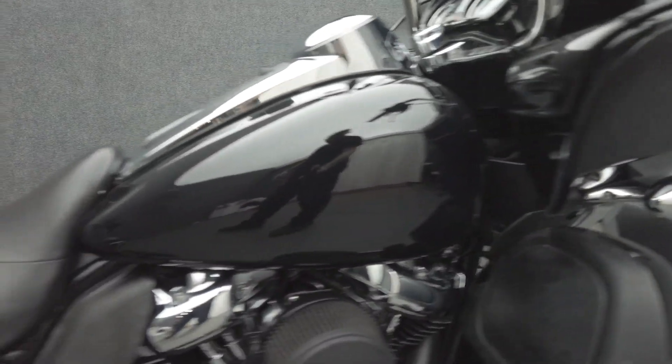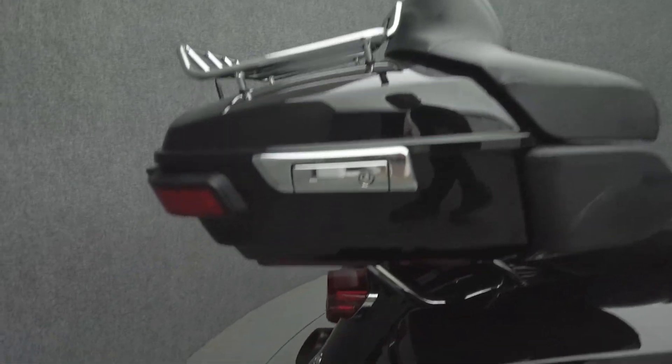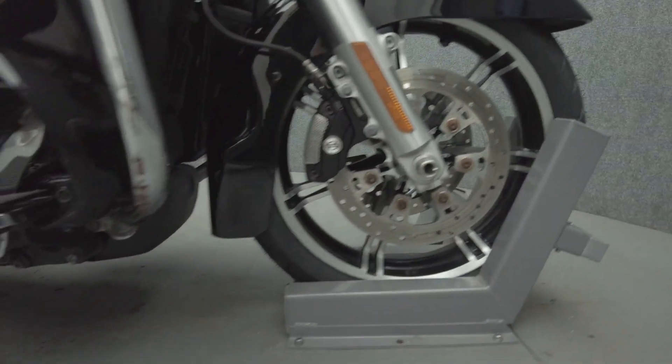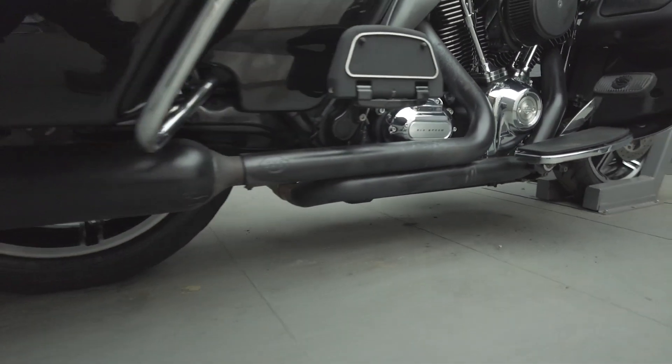It comes equipped with ABS, cruise control, heated grips, keyless ignition, TPMS, multifunction four-speaker audio system, and has been upgraded with an LRS windshield, Arlen Ness Stage 1 intake, SNS True Dual Exhaust, 12-inch handlebars, Harley-Davidson heated grips, screen and eagle tuner, rear fender fill panels with integrated lighting, and LED front turn signals.